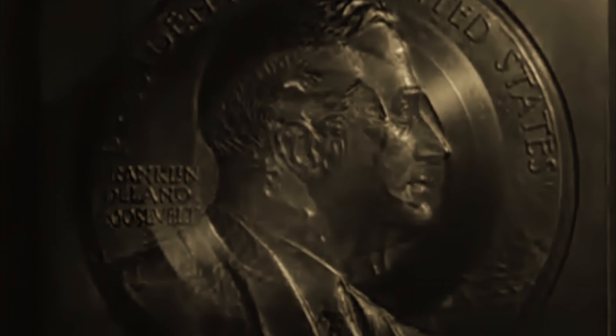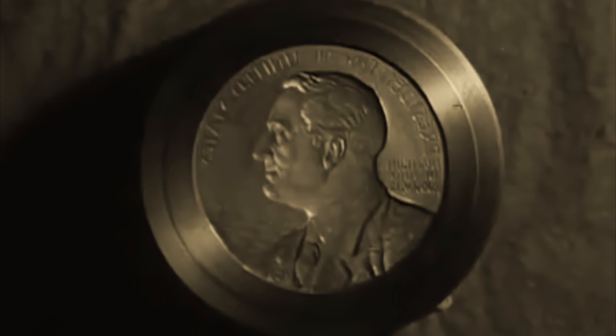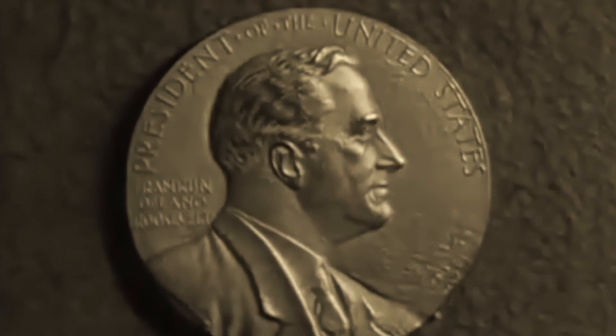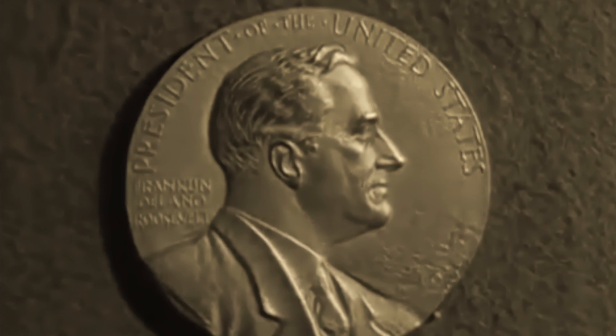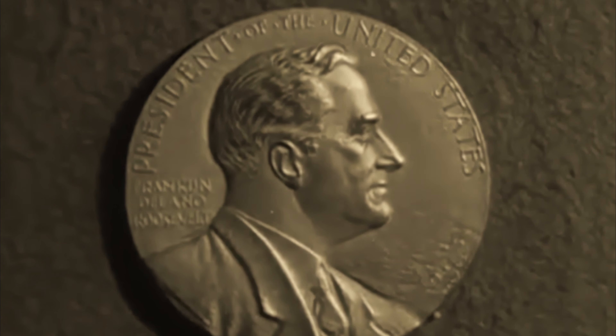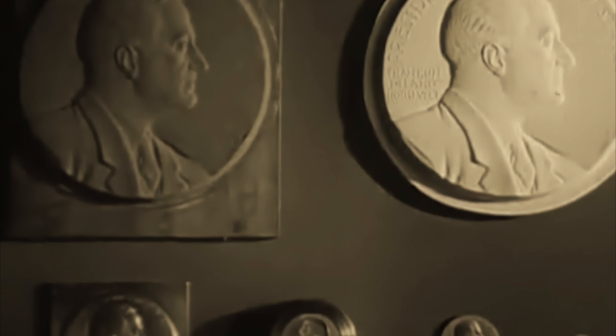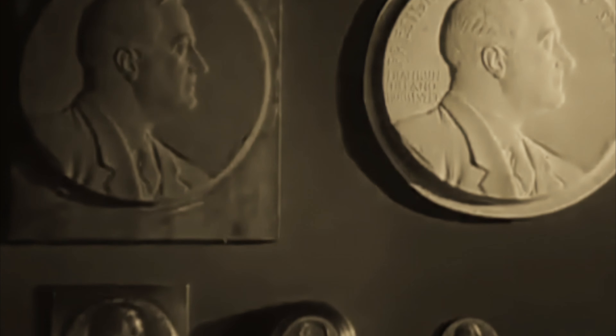Despite the shift to base metals, Sinnock's original design has remained largely unaltered. However, the Roosevelt dime's position in coin collecting is unique as it lacks the rarity associated with certain dates or silver content, making it less sought after compared to other contemporary US coin denominations.